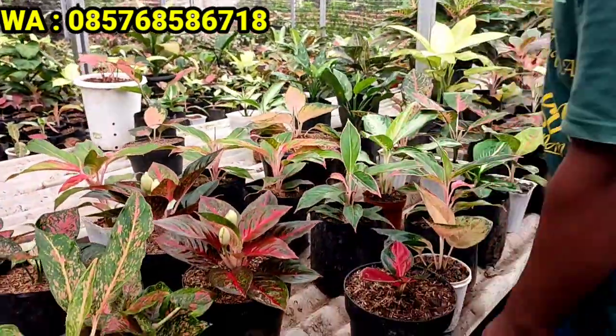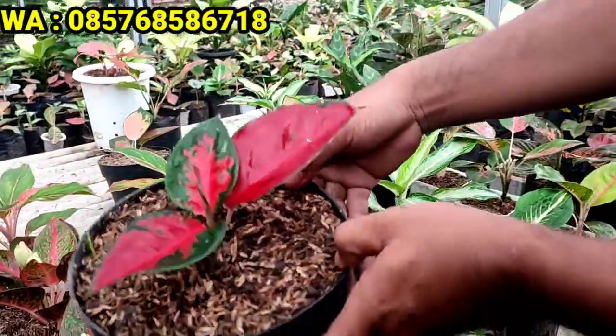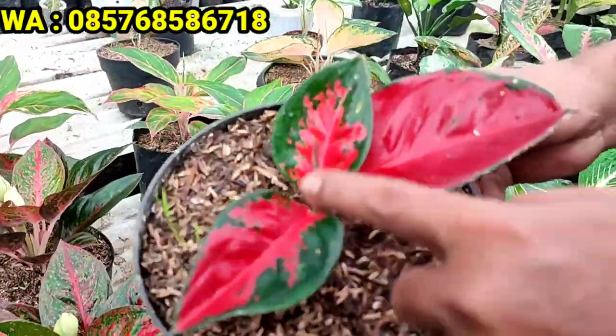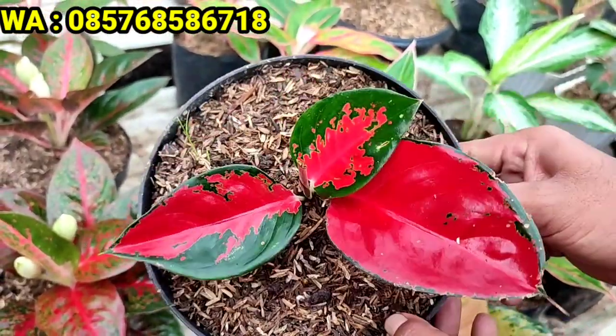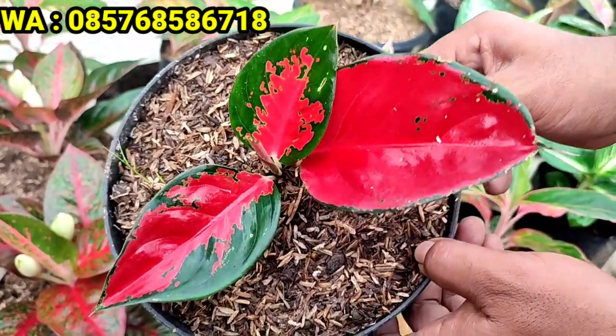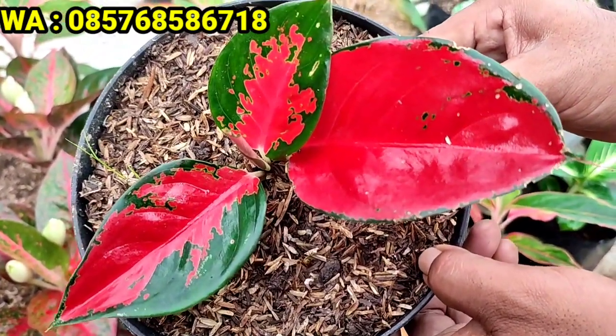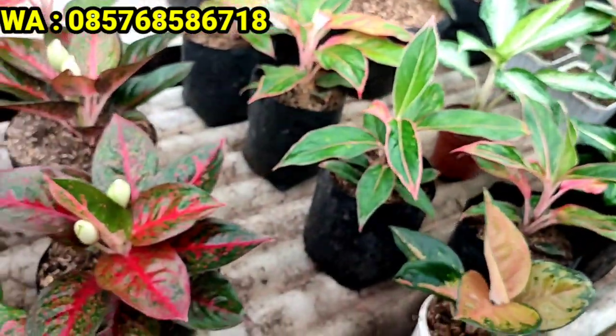Lanjut ke Suksom. Saya punya baby Suksom daun 3 plus sampai daun 4. Cantik, tanaman sendiri, harganya cukup 50.000 rupiah. Murah banget!